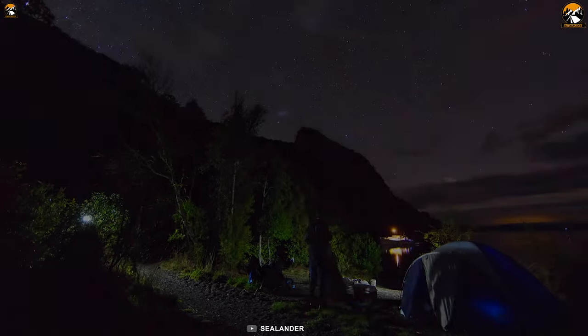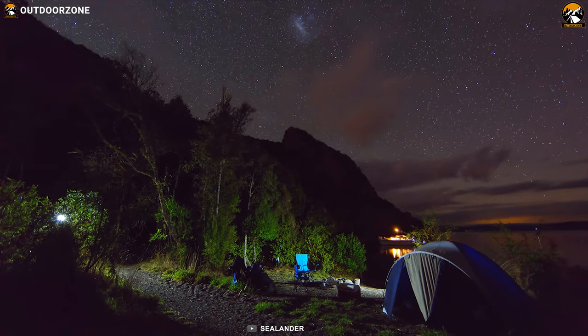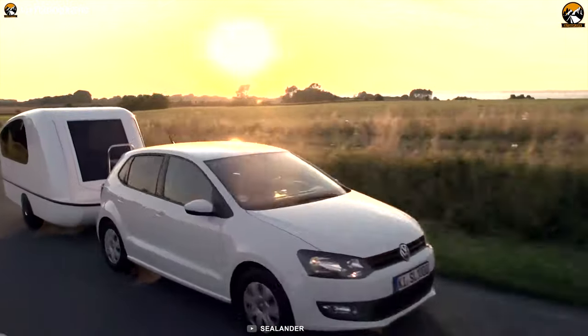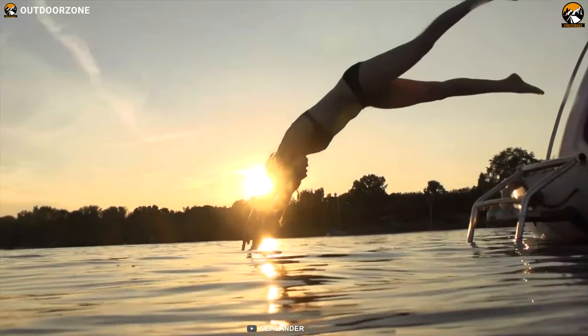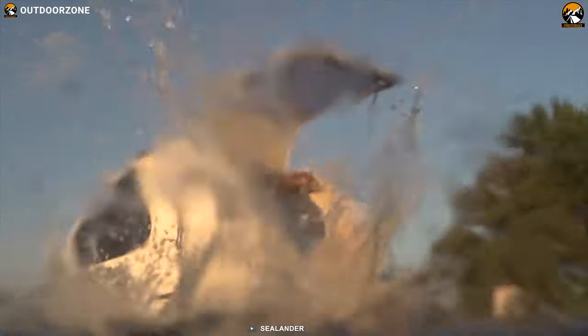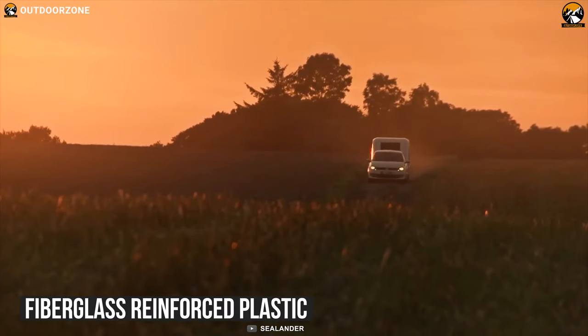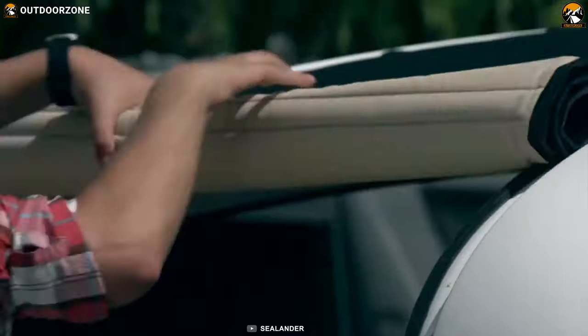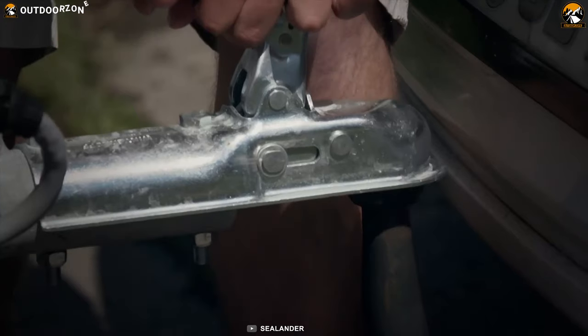Camping under the night sky is great, but what do you do when solid ground just seems too predictable? Enter the Sealander — one of the first towable trailers meant for both ground and waterborne camping. Its chassis is made of fiberglass-reinforced plastic, sealed with a gel coat for a flawless, gleaming surface that handles wind and weather pretty easily.